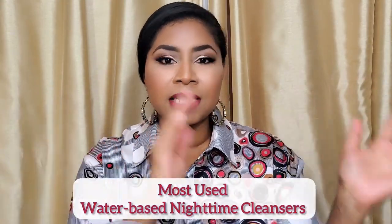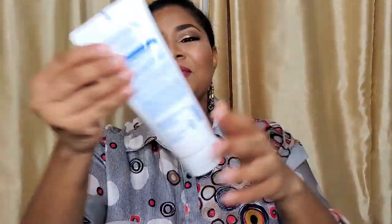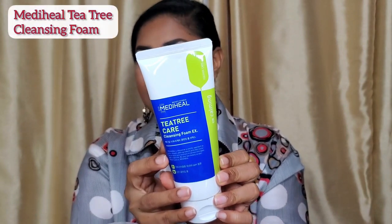Like I mentioned in the last video, it's not that the morning cleansers I can't use at night — in fact, from those that I mentioned, the TM for example, I will actually grab to use at nighttime. But these two that I'll show you today are those that I really, really reach for at nighttime and I don't really use these in the morning. The first one is by MediHeal and this is their Tea Tree Care Cleansing Foam. Like the name says, this does have tea tree oil and tea tree extract in there.